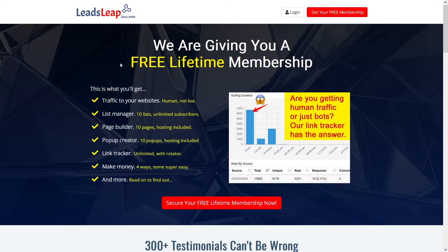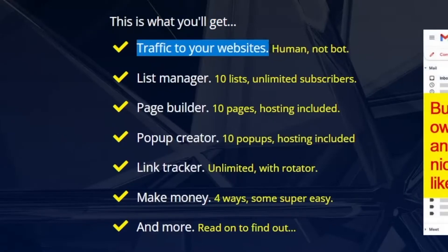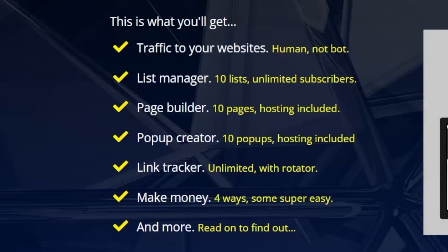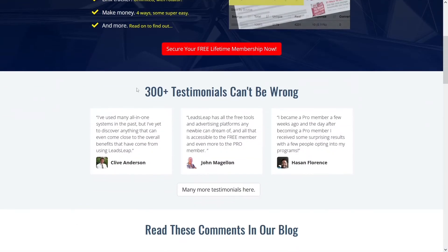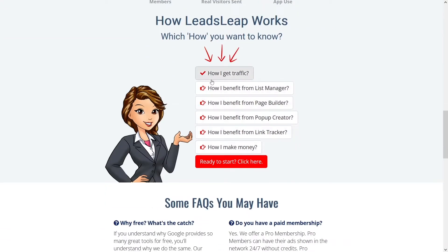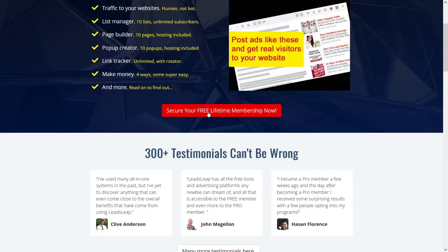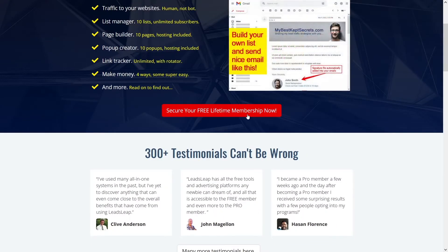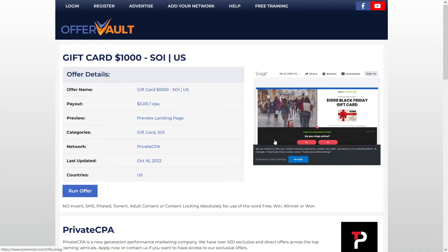LeadsLeap.com can help you get that traffic. You will get traffic to your websites — it will be human traffic. They have super heavy traffic on their leads and that's exactly what they're going to bring to you. You can secure your free lifetime membership, just enter your link and they'll get you the traffic. You can also do this manually — that way you have a more manageable situation.